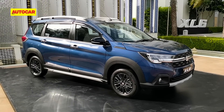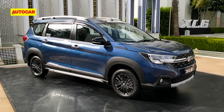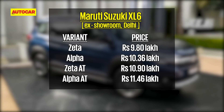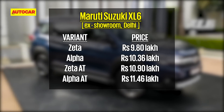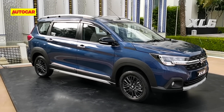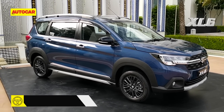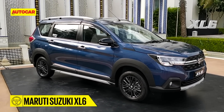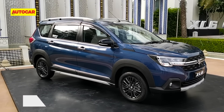The XL6 has been priced at 9.8 to 11.4 lakh rupees. The manual and automatic are both available in two variants each, and they both come with plenty of features. How is the XL6 to drive and does it deliver on that premium promise? We'll find out soon — stay tuned till the 25th when we give you a full review.